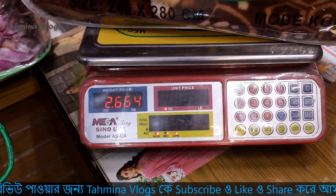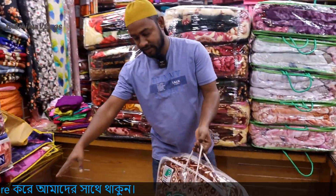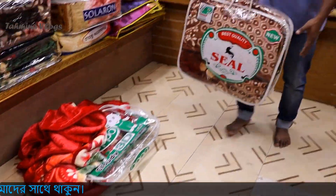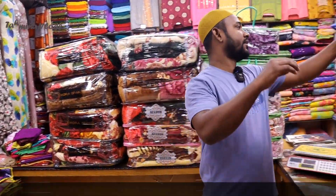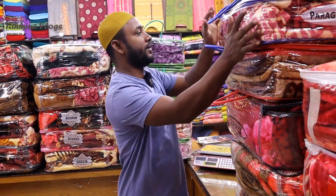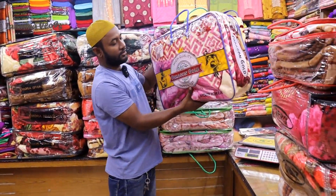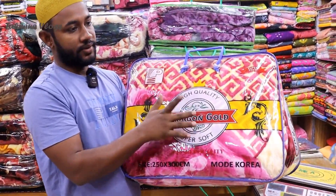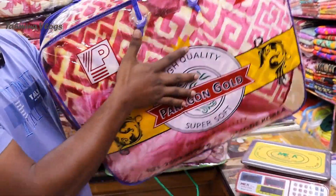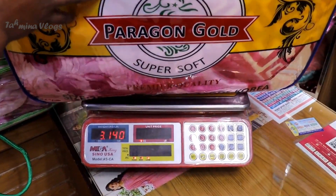This is RIKG. This is the same combo. This is only 25 grams. This is Paragon Gold. This is the same color — I will show you the same color.